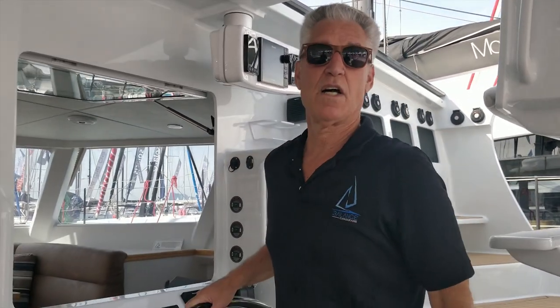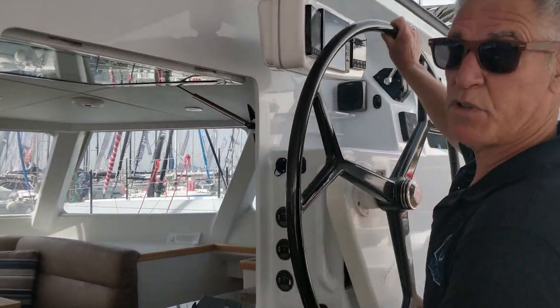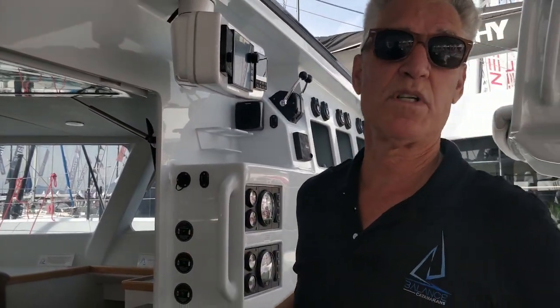Hi, I'm Phil Berman from Balanced Catamarans and we're here at the Cannes Boat Show in 2019. It's been a really interesting show for us to show our Balanced 526 to European consumers. What's been fascinating is the serious sailors who spend a lot of time offshore — they see our VersaHelm design, how you can pilot the boat and handle throttle into a harbor, and also take the helm up top. It's an extremely important and serious innovation which we spent a lot of time to achieve.